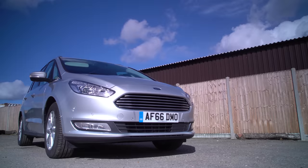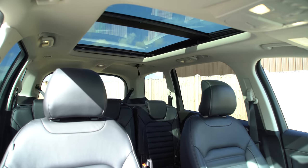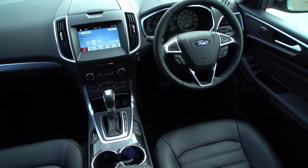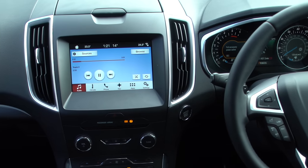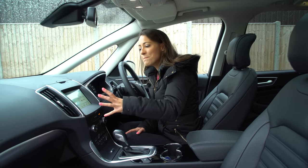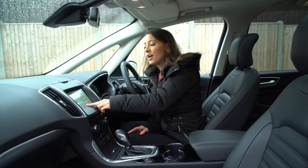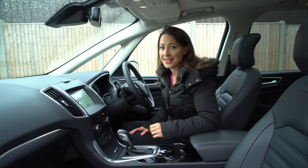If you're coming to the Galaxy from an SUV, you'll like the raised driving position, and excellent visibility means it's relatively easy to park. Although the dashboard is not very interesting, it is logically laid out. What lets it down is the infotainment system — the home screen is simple enough, but the sub-menus and fiddly icons make it quite laborious to use. For example, entering a destination into the sat nav is a rather convoluted process.